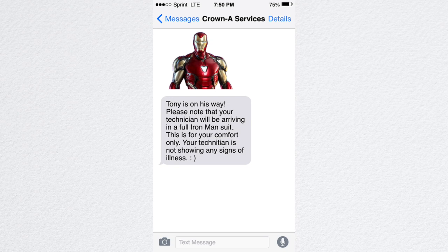Now during this outbreak, a lot of people are going to be pretty uneasy about letting strangers into their home — they don't know where those people have been or who they've been in contact with. So for the safety and comfort of your clients, I recommend sending technicians to homes in a full Iron Man suit. You've got to be careful because you can freak people out with this, so I recommend just tweaking your dispatch text a little bit. When the technician is heading out to the house, your software probably allows you to automatically send a text message to the client — just tweak that to say something like: 'Please note that your technician will be arriving in a full Iron Man suit. This is for your comfort only and the technician is not showing any signs of illness.'